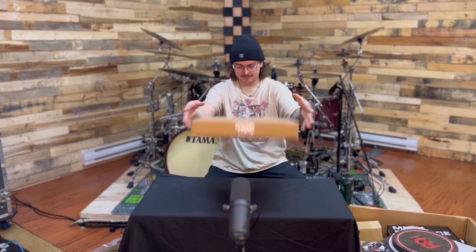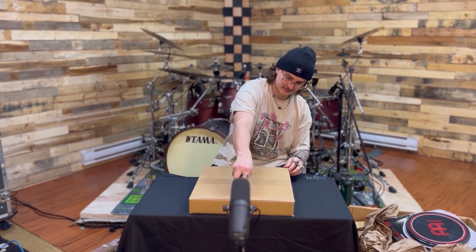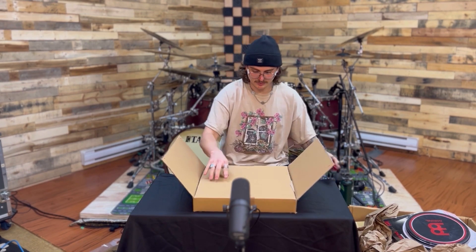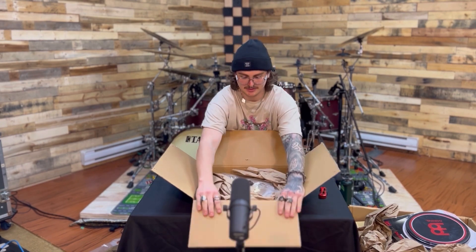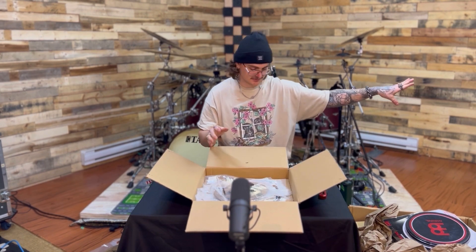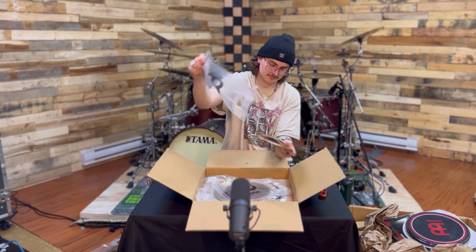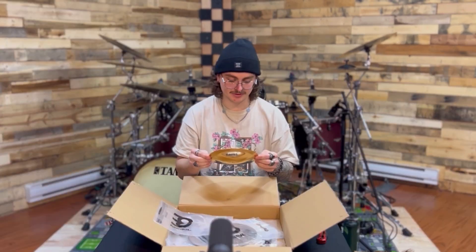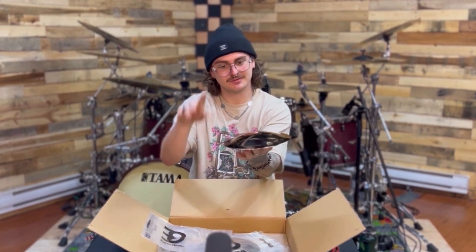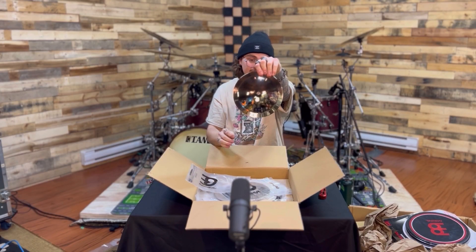First cymbal in this box — I actually have no idea what's in here, so let's find out. We've got some small boys. First one: an 8 inch Classic Custom Bell. If you've ever watched my videos, I love a good 'ding' — who doesn't love a good ding? Lots of breakdowns will be had with this boy, so watch out.